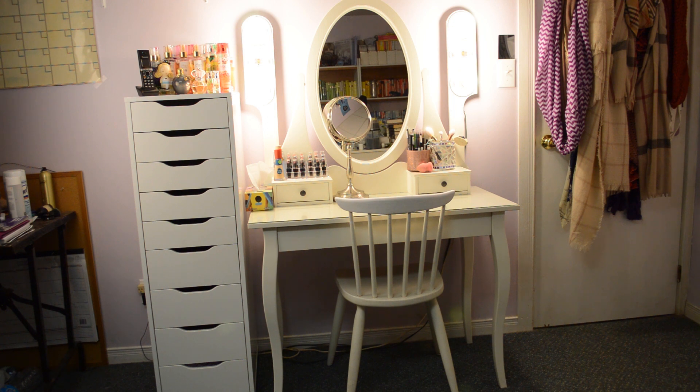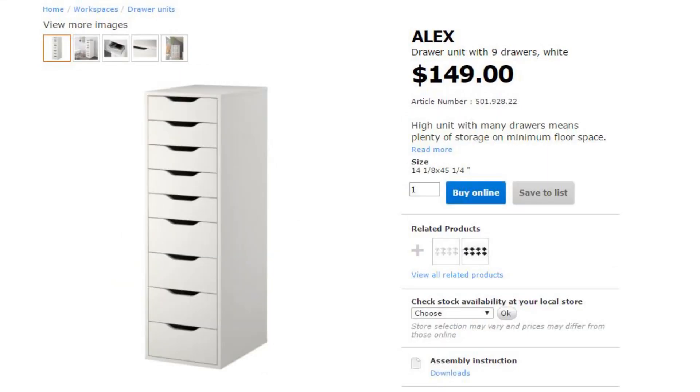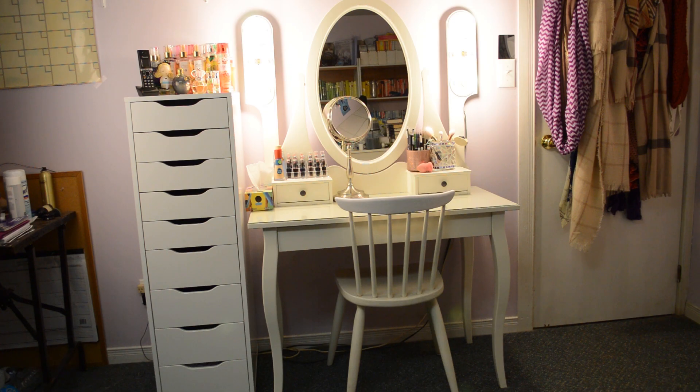Welcome to my makeup desk! My setup consists of the Hemnes dressing table and the Alex 9-door storage unit, both from Ikea. I have modified both pieces of furniture — well, technically not me. My dad modified both of them for me.